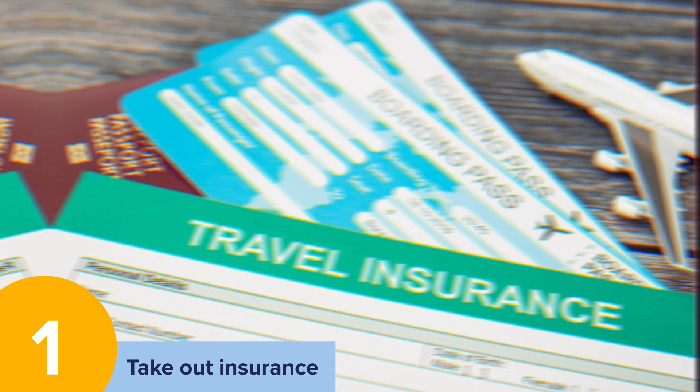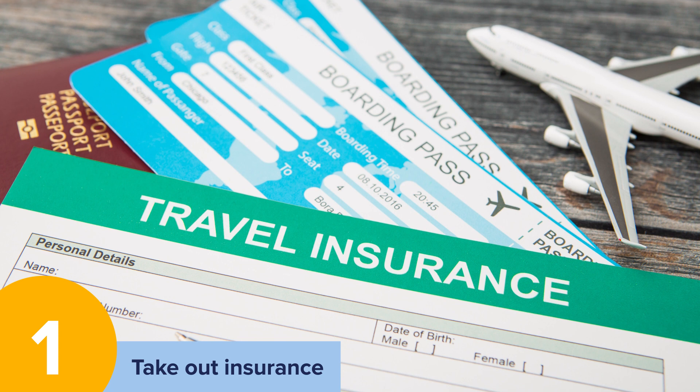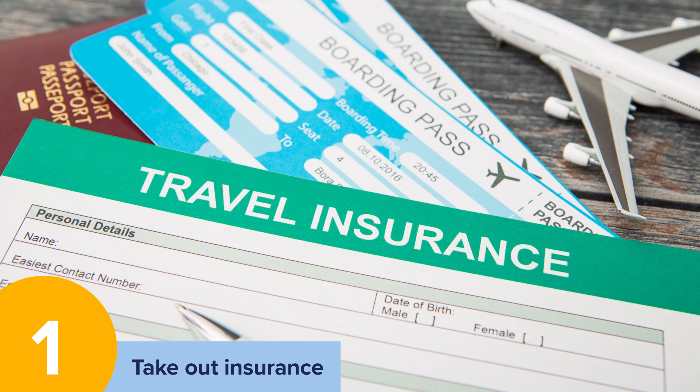Take out insurance. Many insurance companies will cover you for taking your wheelchair abroad. This covers you for damage and theft. It is a good idea to look into insurance before you go for complete peace of mind.